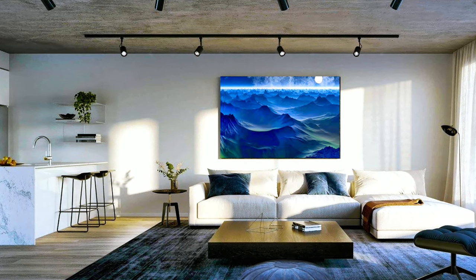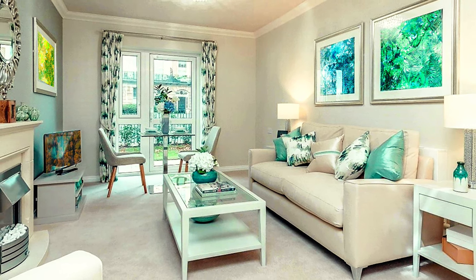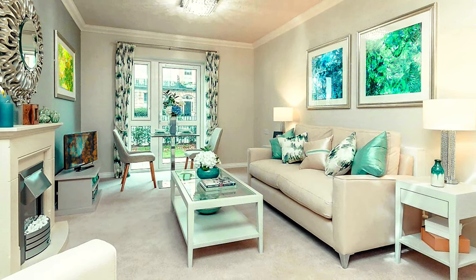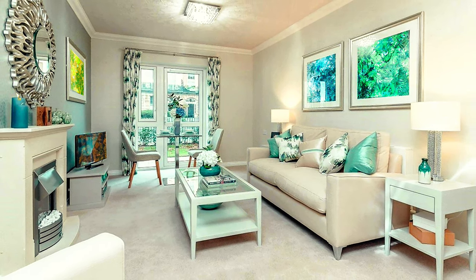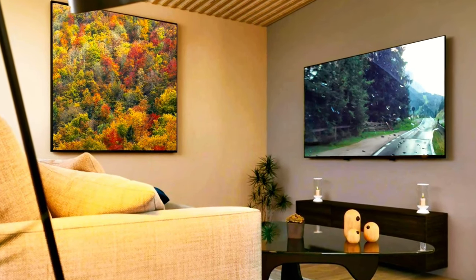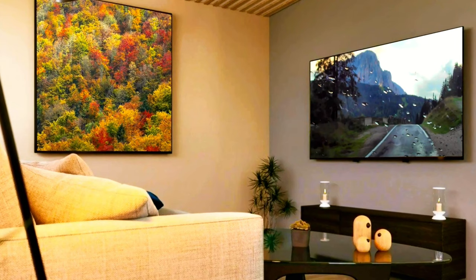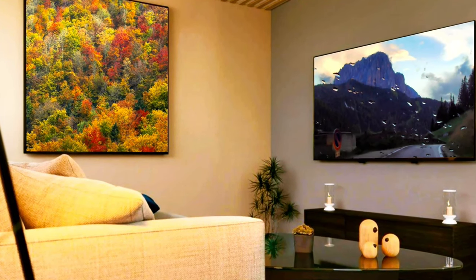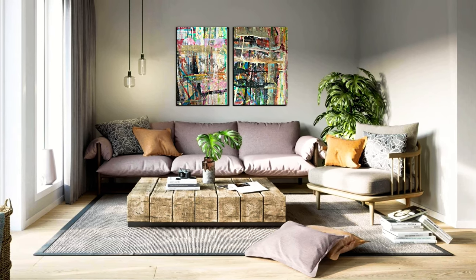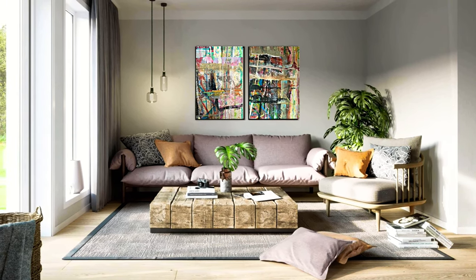Empty walls can easily look unfinished or impersonal, so maybe you should think about what things should adorn your walls. Let's take paintings and pictures. Decorating with pictures is a sure way to a unique and personal living room design. It could be nice posters, colorful artworks, drawings, modern abstract paintings, pictures of pleasant memories, or something completely different — black and white pictures, or a combination of different pictures.